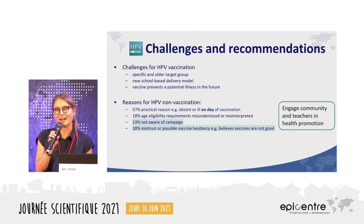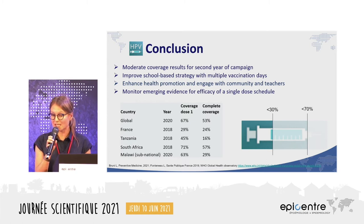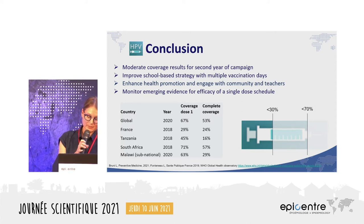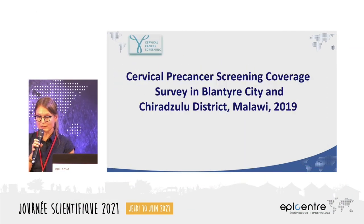For vaccine hesitancy, we suggest sensitization about the campaign itself, along with community engagement, teacher involvement, and health promotion to share information about the vaccine and cervical cancer. In conclusion, the survey found moderate coverage after two rounds of vaccination — not completely out of line with global HPV vaccination results, but disappointing. To improve coverage, we recommend multiple vaccination days, enhanced communication, and monitoring emerging evidence for the efficacy of a single-dose regimen, which could reduce logistical barriers. Now I'll hand over to Sybil for pre-cancer screening.